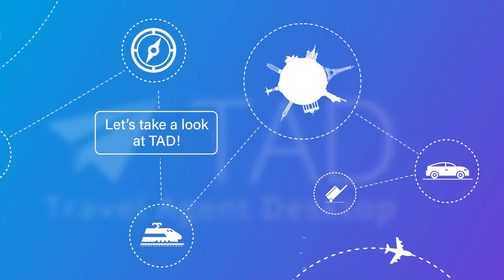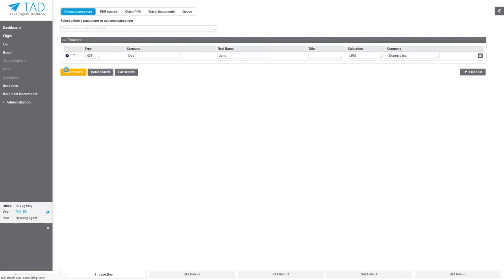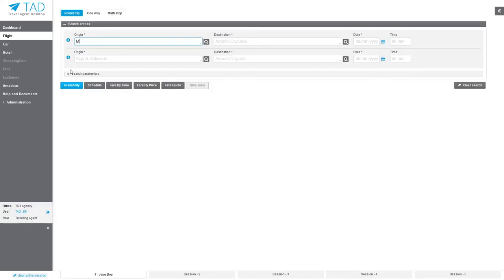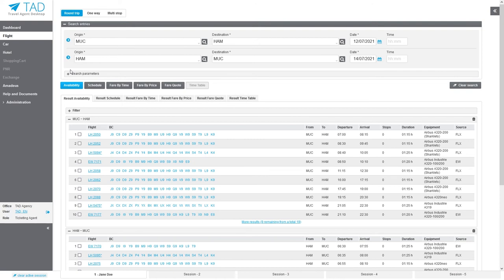To give you some insights, let's take a look into the system. Our goal is to make the whole booking process as efficient as possible and to provide the relevant data when and where it is needed. This way we speed up the process, for example through quick entry formats or keyboard shortcuts. Currently TAD is available in English and German. More languages will be provided on request.